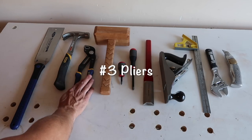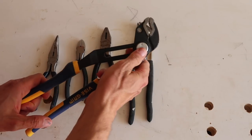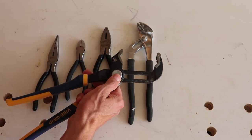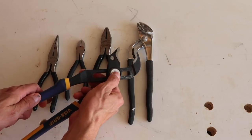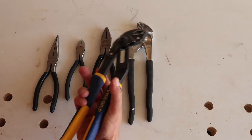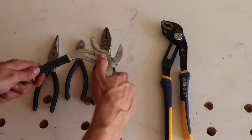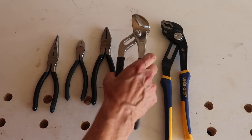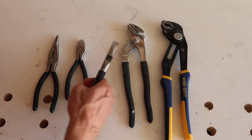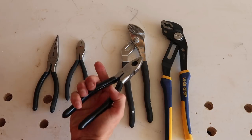Number three: pliers. This is my favorite pair — an adjustable jaw Irwin vice grip. I use this for everything from pulling nails to plumbing jobs to just about everything. It's the best multi-purpose set of pliers I have. This set is a little cheaper — also adjustable jaw, they work okay but I hardly ever pick them up. Here's a classic set of pliers with wire cutters built in. I will use these for a few different things, but again I rarely pick them up — they're just good to have in the toolbox.